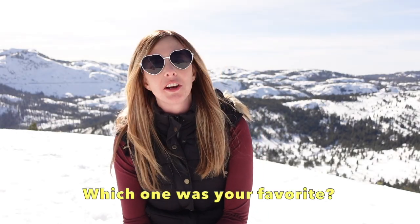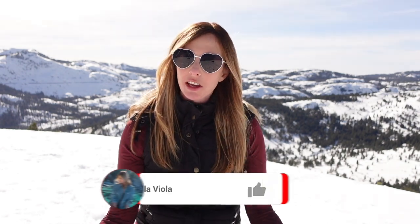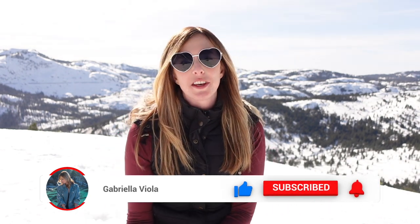Those are three of my favorite snowshoe hikes in the Lake Tahoe area. I really hope you guys enjoyed this video — if you did, give it a like, share, subscribe, and I will see you in the next video. Bye guys!